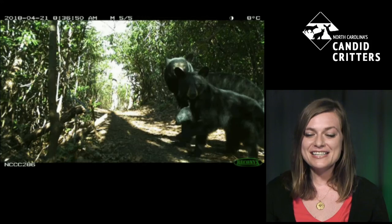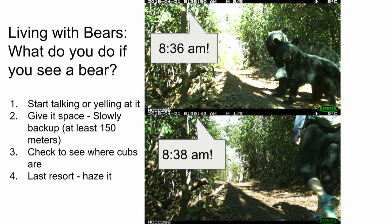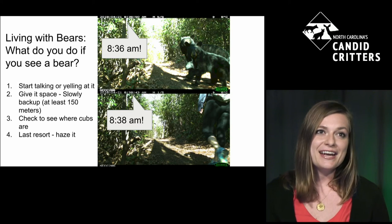In that McDowell County footage, both the mama bear and cub are looking around, and then a hiker comes by just two minutes later — you can see the timestamps. I wonder if that hiker knew there were bears on that same path just two minutes before. I personally have terrible bear luck — even setting up camera traps on the east coast where there are tons of bears, I've only seen two, both far away from my car. But Haley has seen bears on foot many times, so what should someone do if they encounter a bear on a trail?